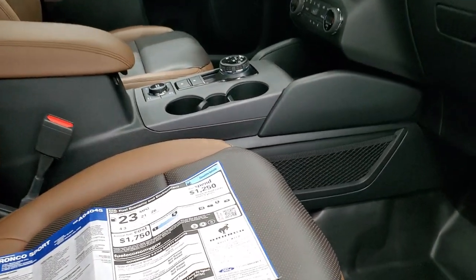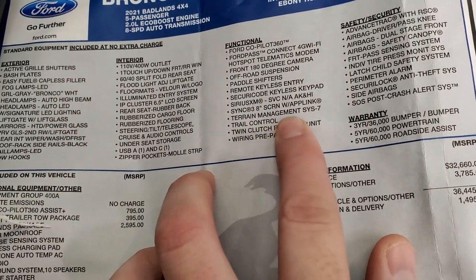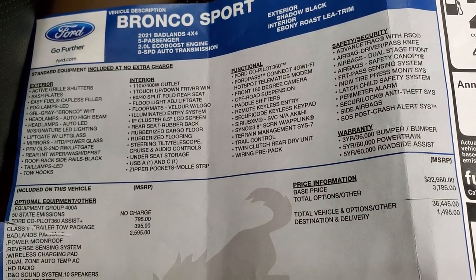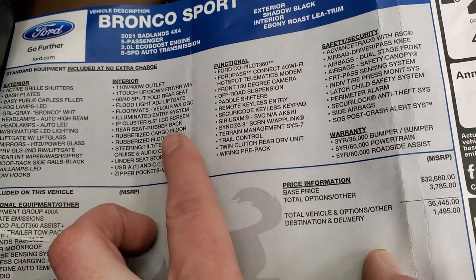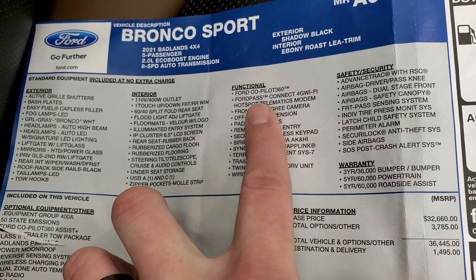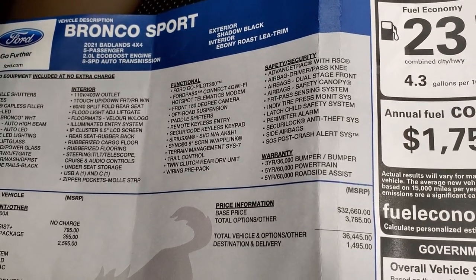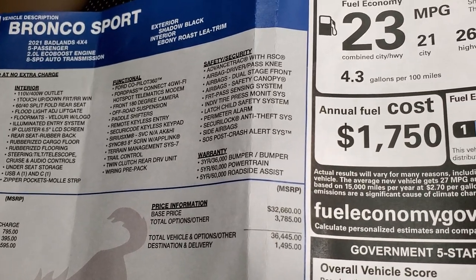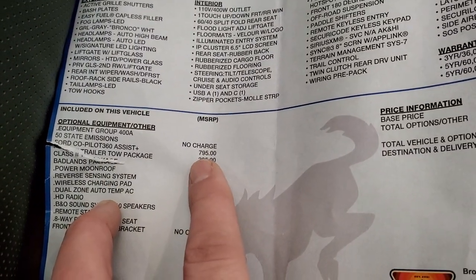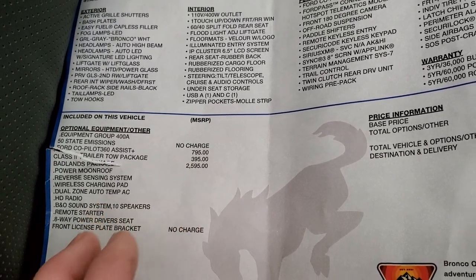I'm going to show you the original window sticker here — feel free to pause this. The one thing I do want to point out: the terrain management system with seven different terrain settings, that's pretty cool. You get rubberized flooring, the 6.5-inch LCD screen, the off-road suspension, and the front 180-degree camera. The Co-Pilot 360 Assist has the SYNC 3 8-inch screen with app link, and you get all the safety features. Three-year 36,000 bumper-to-bumper, five-year 60,000 powertrain. The Co-Pilot 360 Assist Plus is $795, $395 for the tow package, and the Badlands package is $2,595.